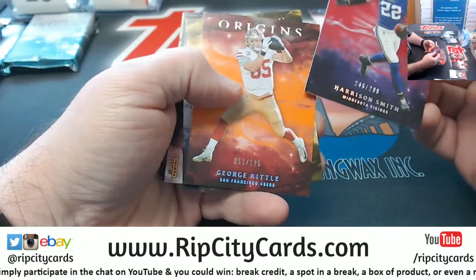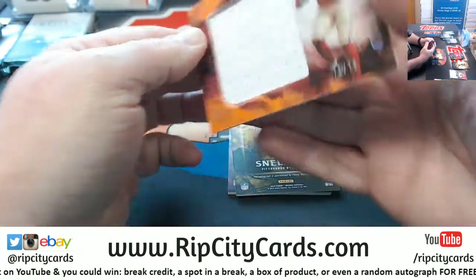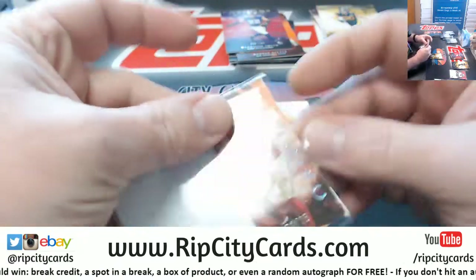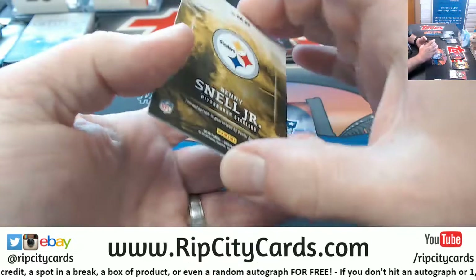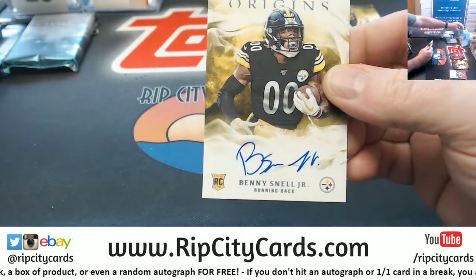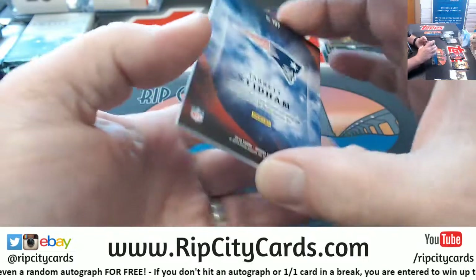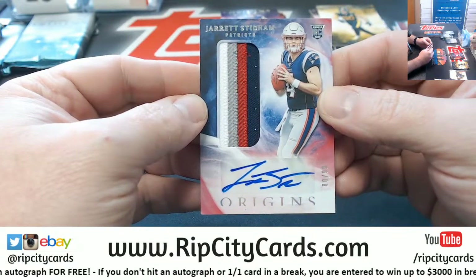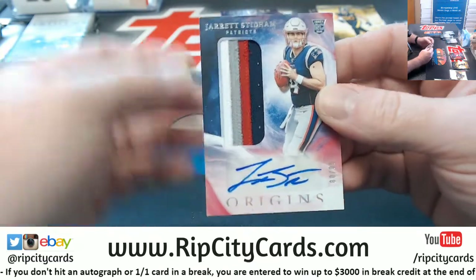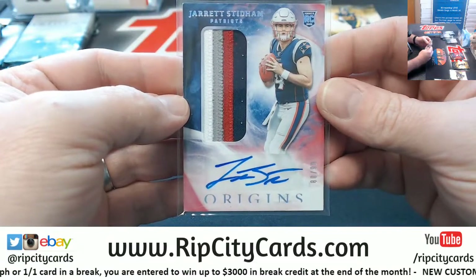Here's Smith $2.99, a Kittle $2.75 — we got TJ Watt and Philip Rivers. Debo to $2.75 jumbo swatch. A Benny Snell autograph for the Steelers, and a Stidham to $99, one, two, three, four color for the Patriots — it's a nice patch, nice looking card.